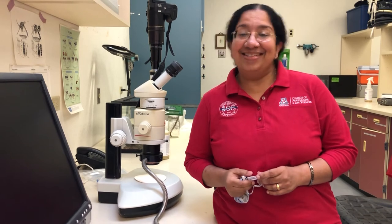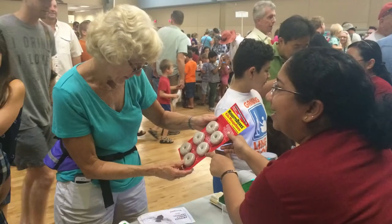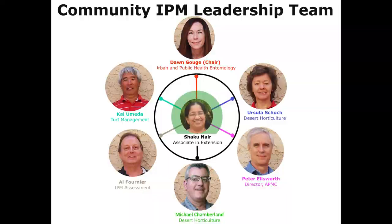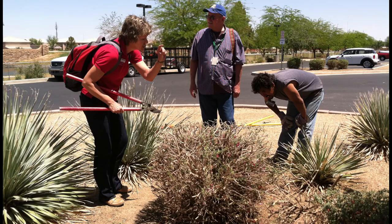Insect ID is definitely one of my favorite parts of my job, but that's not all we do. My position and program are unique because they address the community at large, and any member of the community is my stakeholder. I coordinate the Community IPM team, which is a group of University of Arizona faculty with expertise in urban and public health entomology, turf management, desert horticulture, and more.